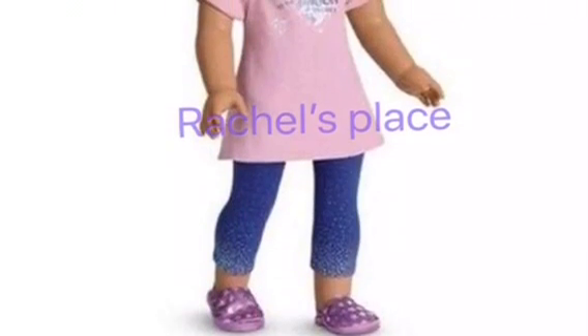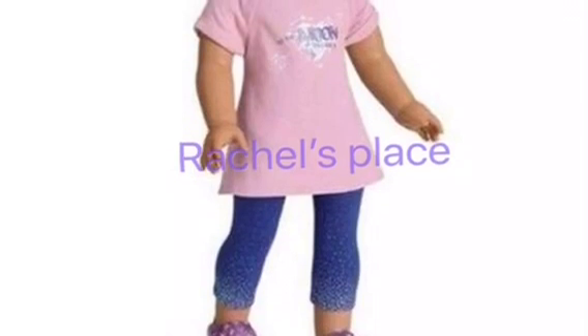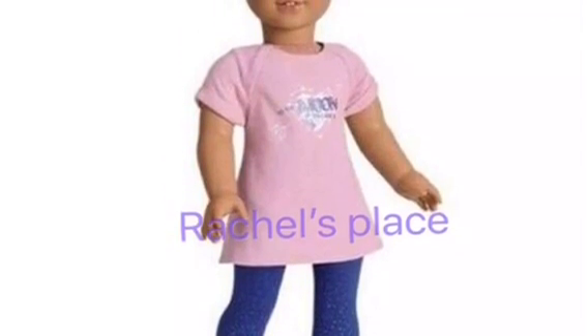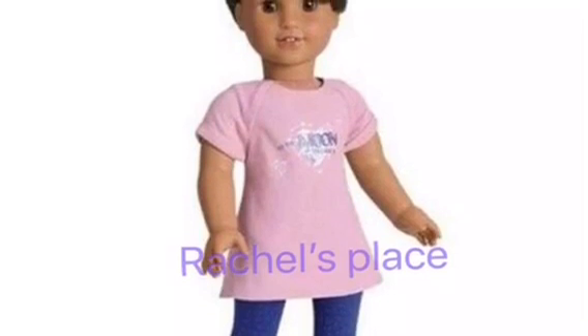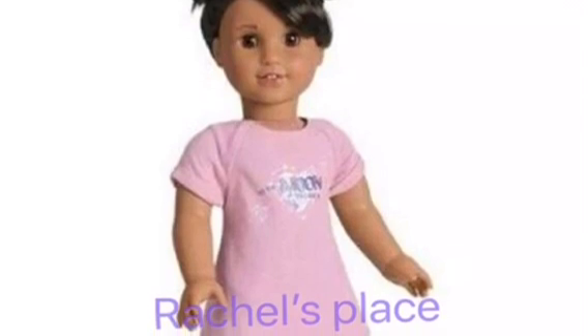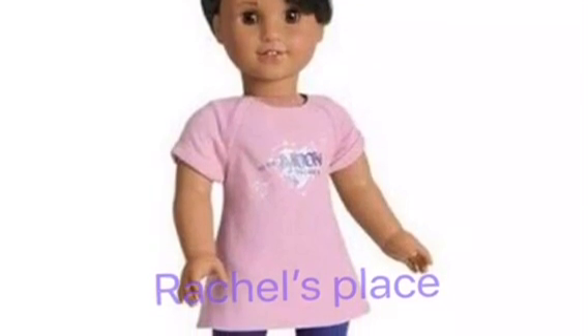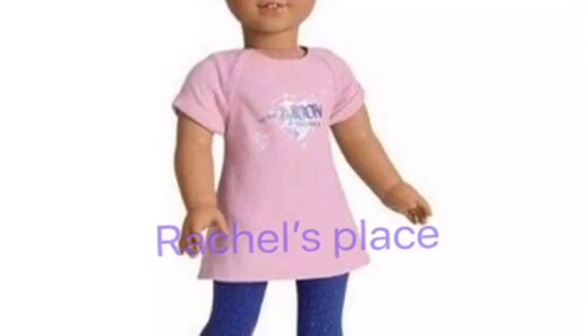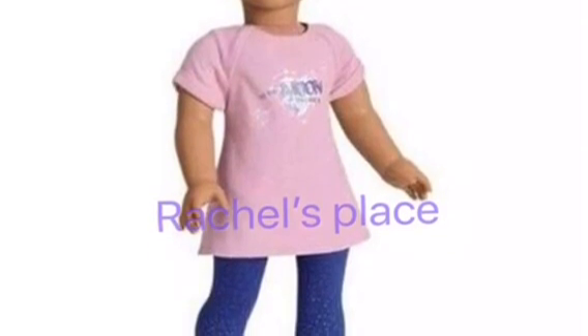The next outfit is these super cute star pajamas. It has a pink dress, like a little nightgown, with some blue leggings with little star designs at the bottom and some slippers. And as you can see from the picture, she has her hair in two cute little bun-buns, which is super adorable. I don't exactly know what it says on the front of the dress, but it looks super cute. I can't wait for this collection to come out in January.